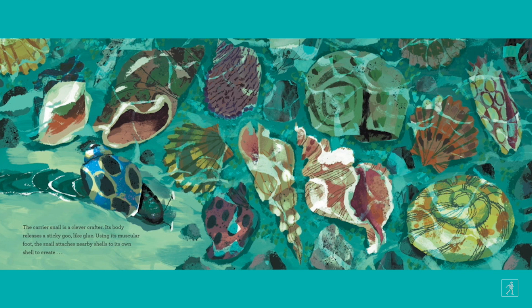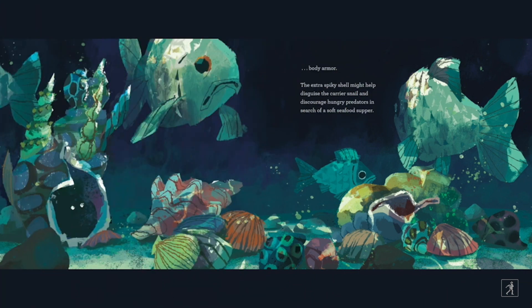The carrier snail is a clever crafter. Its body releases a sticky goo like glue. Using its muscular foot, the snail attaches nearby shells to its own shell to create body armor. The extra spiky shell might help disguise the carrier snail and discourage hungry predators in search of a soft seafood supper.